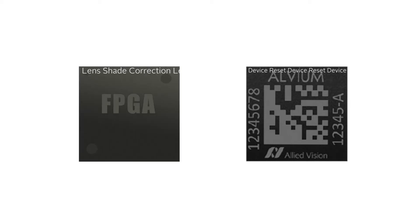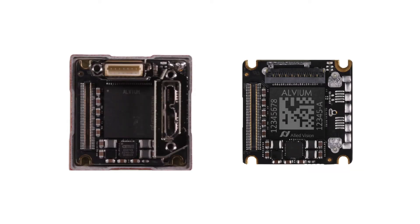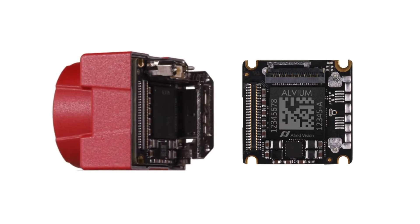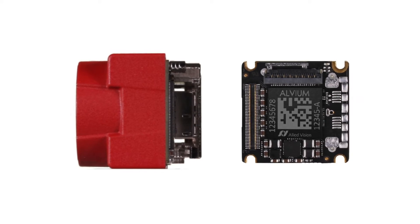Elvium offers many user benefits. Benefit 1: The Elvium chip has a much higher capacity than an equivalent off-the-shelf FPGA, which allows for high-performance cameras with a lot of features to come in a very small package. As small size and lightweight cameras are demanded by portable and autonomous embedded vision applications, Elvium technology is the key to a high-performance embedded vision camera.